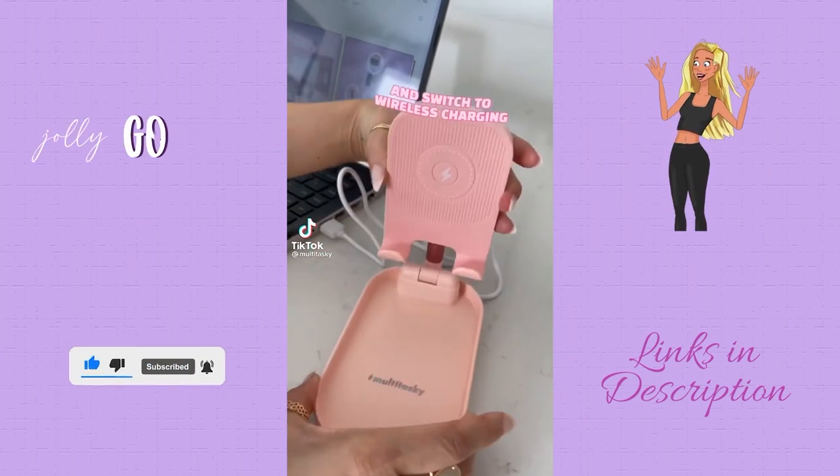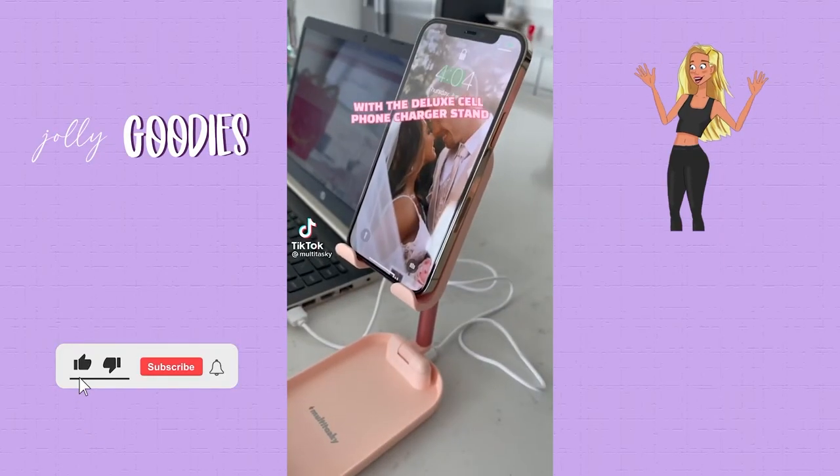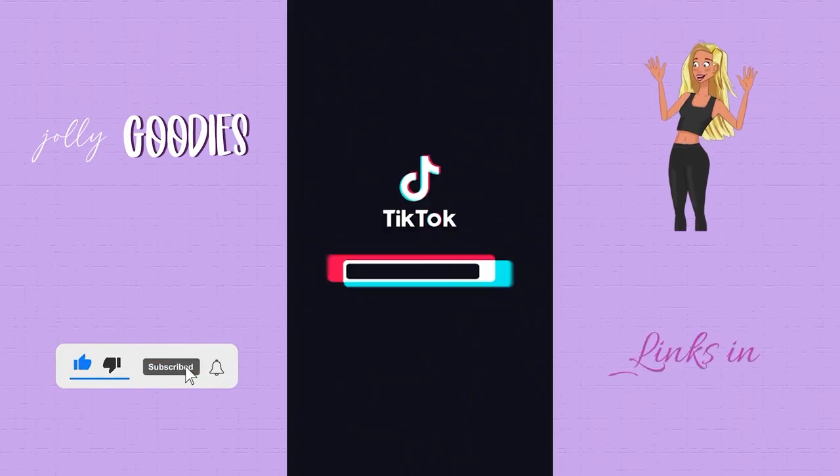Stop buying chargers for your phone and switch to wireless charging with a deluxe cell phone charger stand. This is so cute and can even hold rings while you work.